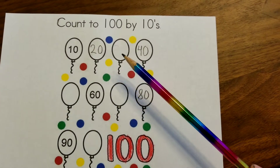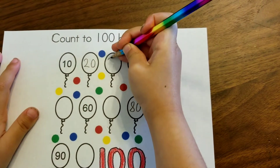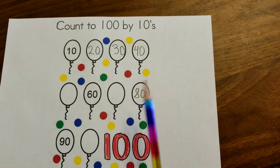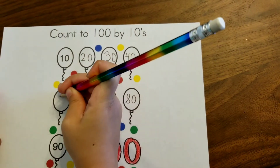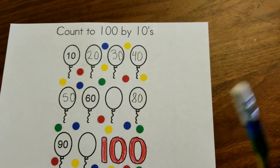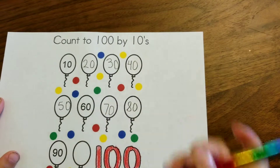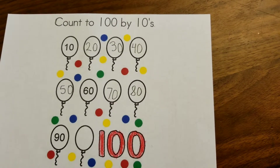We are missing one number here. 30! Let's do the bottom one now. There's two more missing here. 50! Now what's missing here? 70! Now let's go to one last at the bottom. One last number. 100!